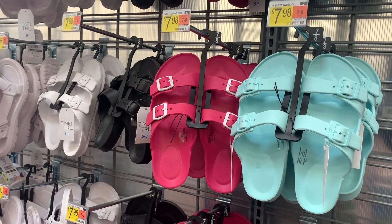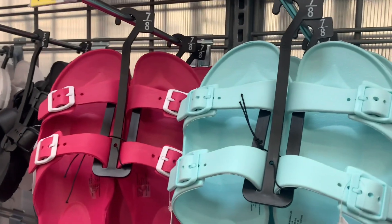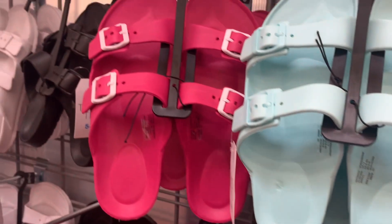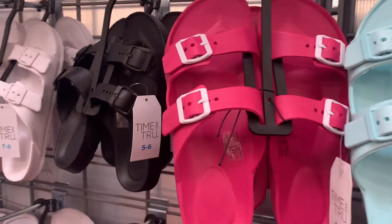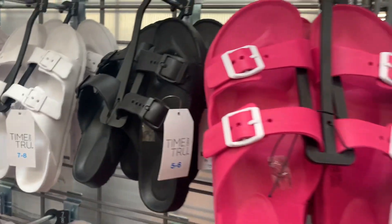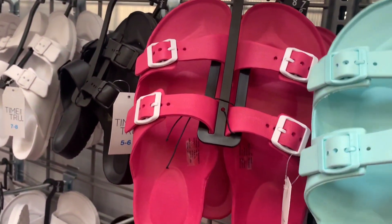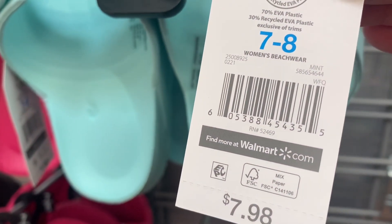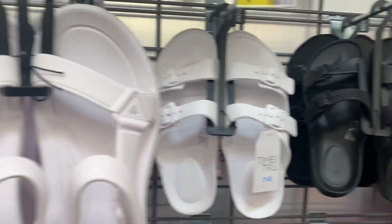These sandals look so cute — I want one. I don't know which one, the pink or the mint. Mint is definitely the style for spring. They have two buckles — there's the pink one with a white buckle, the mint one, and a black one. Here's the barcode. They're Time and True at $7.98 — so cute.